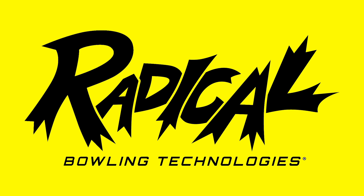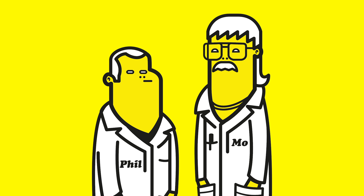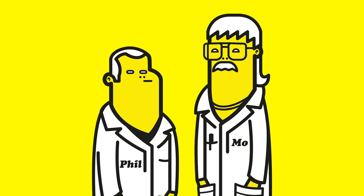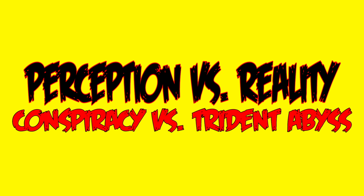Well, after all the critics that viewed our last video clearly explained that we do not know what we are doing, we decided to see if their speculations and suggestions had merit. Phil Cardinelli here to take you through another Perception vs. Reality video: Radical's Conspiracy vs. Motive's Trident Abyss.